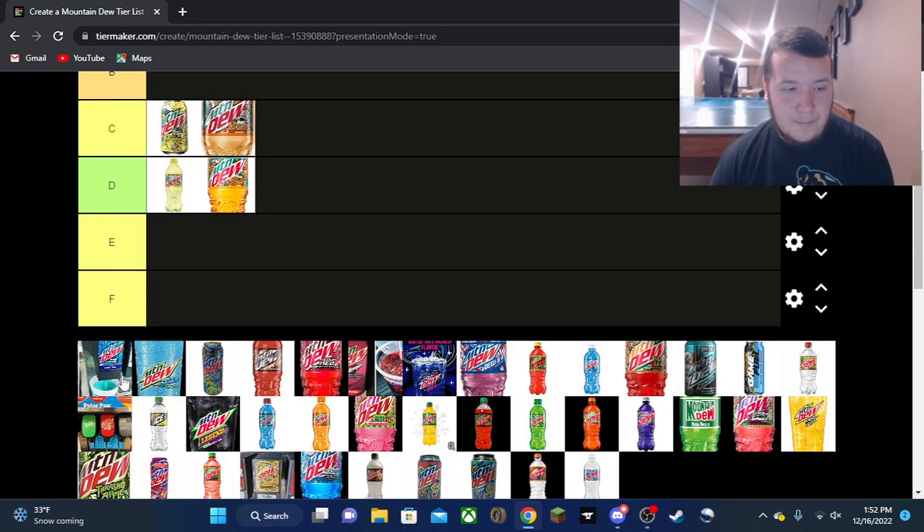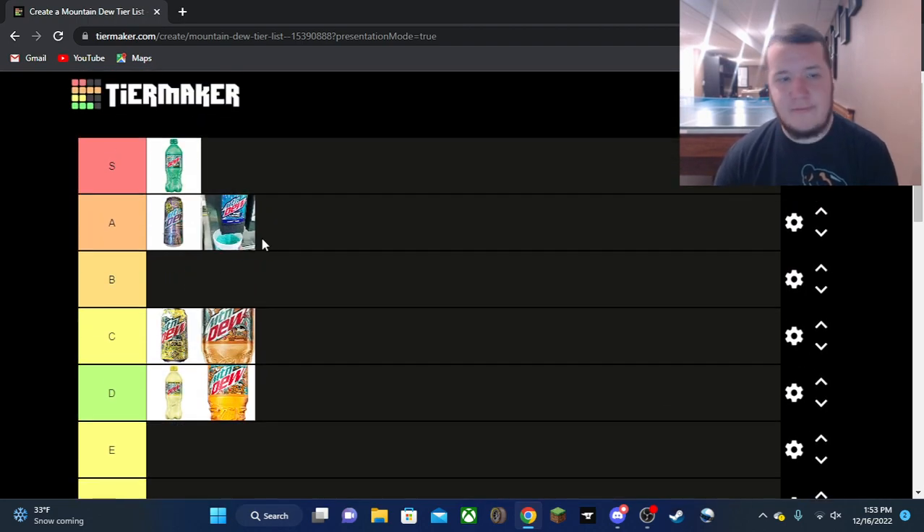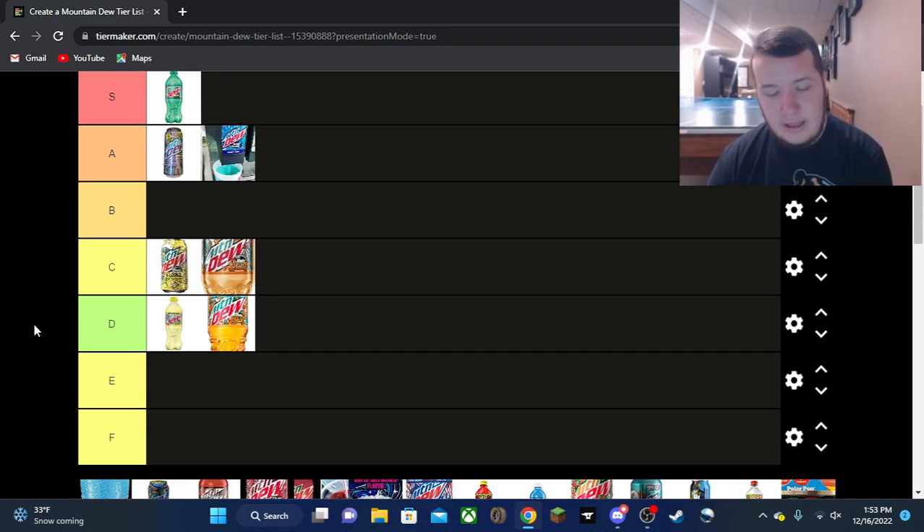Berry Monsoon — I haven't had it in forever, I need to get back to Sam's Club and try some more of this. But it's definitely an A tier flavor, very refreshing, very good. I hope it stays around, I really like that one.